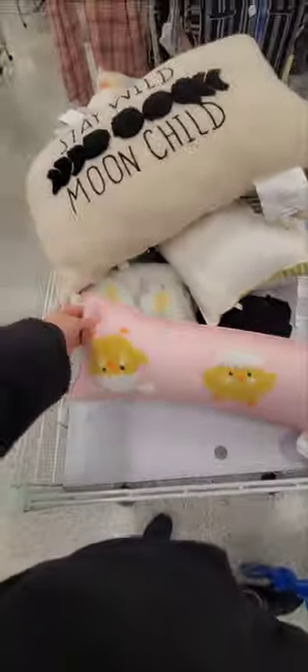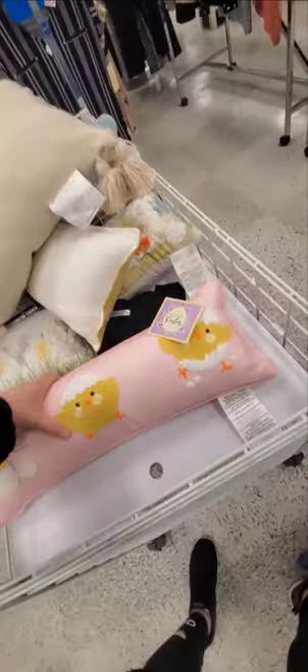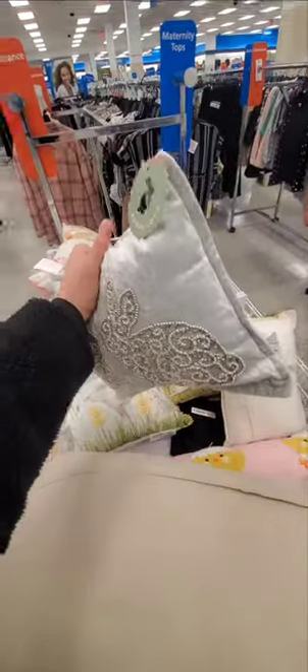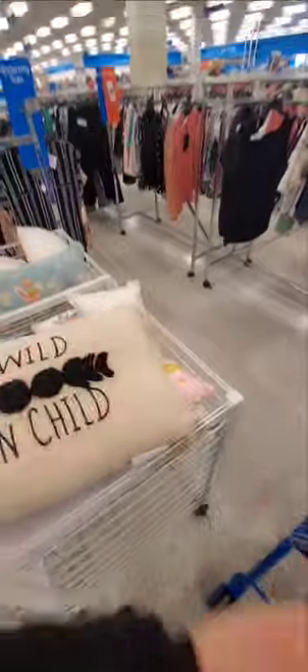This is a really cute long pillow with the chicks coming out of the egg. How much is this? I don't think there's a price. No price, but it's cute. Stay wild, moon child — it's kind of cute. How much is it? $15. The really small Easter pillows — there's no price. This one's pretty — there's like no prices on any of these. Yeah, oh there is — $10. This one's $10. I like this.